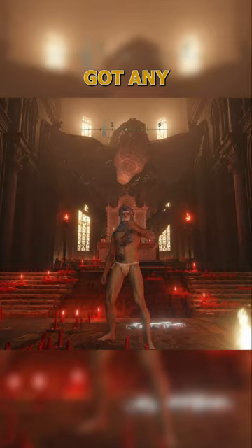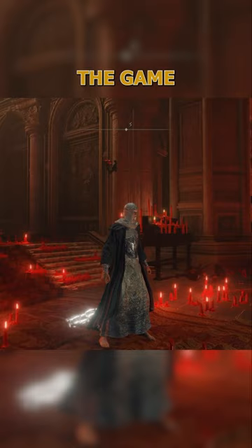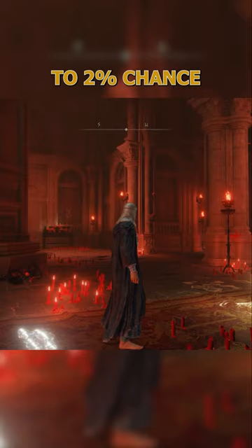Number one on our list, and arguably the hardest armor set to get in the game, is the Blue Silver Mail armor. With a discovery stat at 100, you have about a one to two percent chance of dropping even one of the four items in this set.